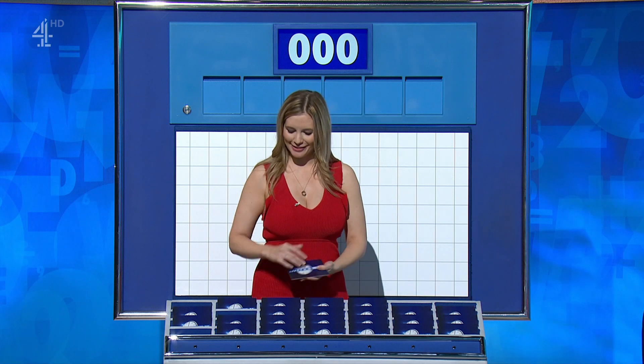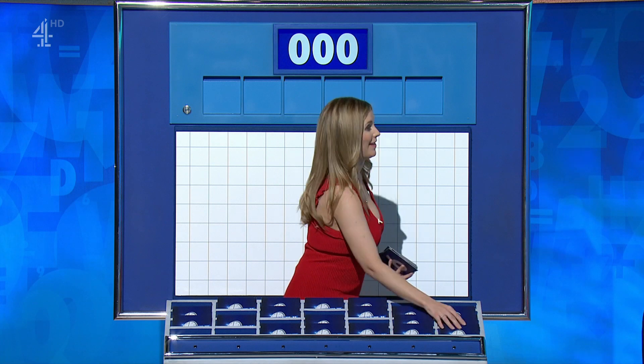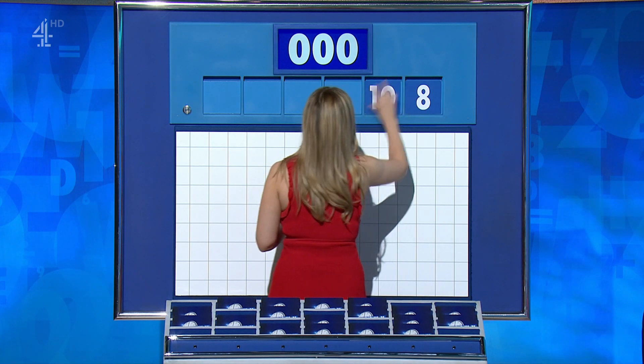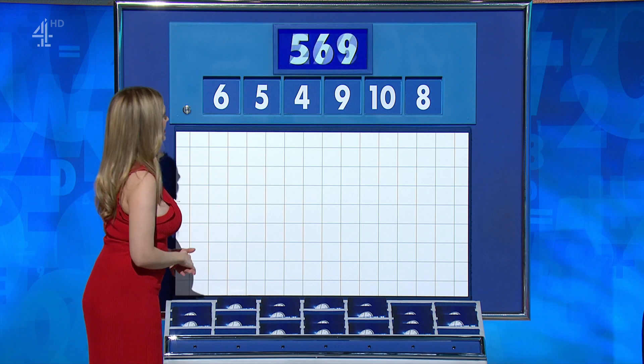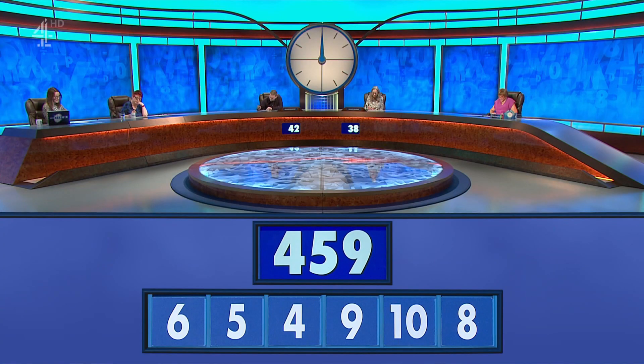Last one, I'll have six more numbers. Six more for the road. And we probably know what you might be choosing if you get to the finals, which is very likely. Six little ones are 8, 10, 9, 4, 5, and 6. And the target: 459.